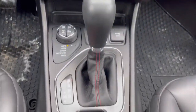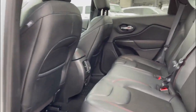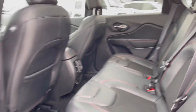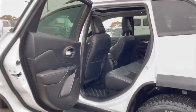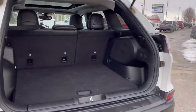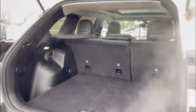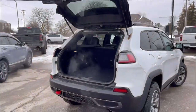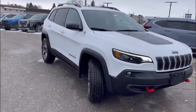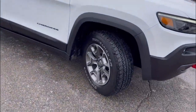With its aggressive styling and impressive off-road performance, the 2021 Jeep Cherokee Trailhawk is a standout in the compact SUV segment. There you have it. If you're interested in this vehicle, please send us an inquiry or give us a call at 519-686-1988.